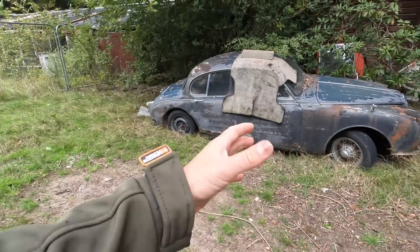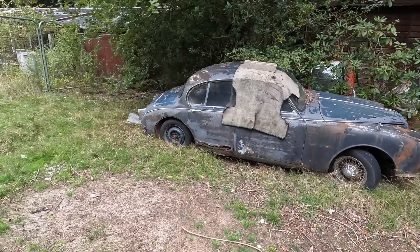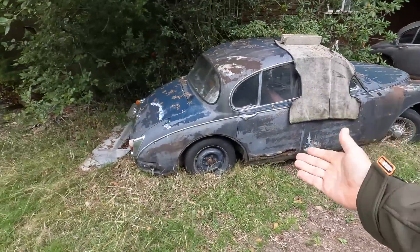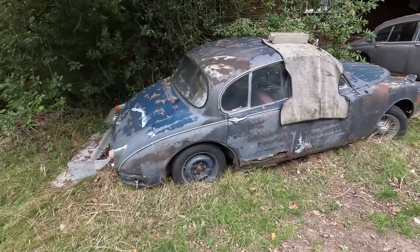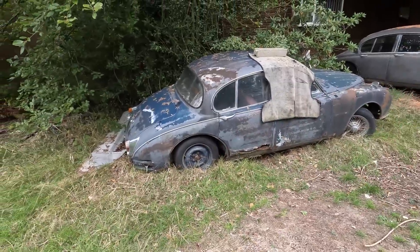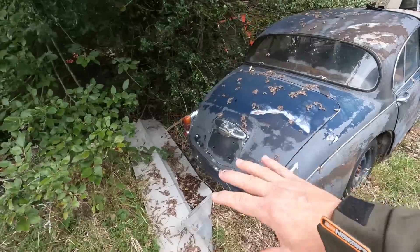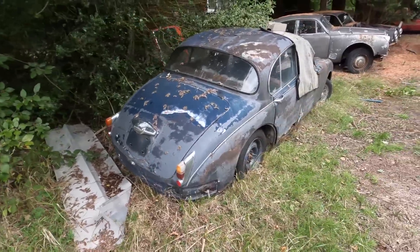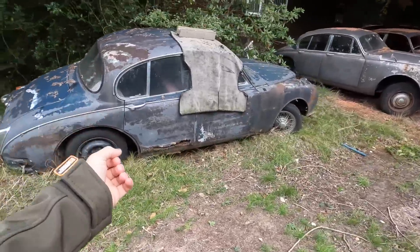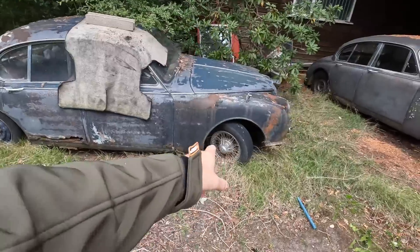Everywhere you look around here there are cars just hidden. I turn around and there's another one behind a shed. Some are outside like this, but a lot of them are outside, and that's the unfortunate part of it because they rust. As you can see at the bottom of this Jaguar - look at this - an iconic, very, very cool Jaguar here. Beautiful shape, I love these cars. When they're restored, a decent one of these isn't so expensive. But just look at the wire wheels on these.